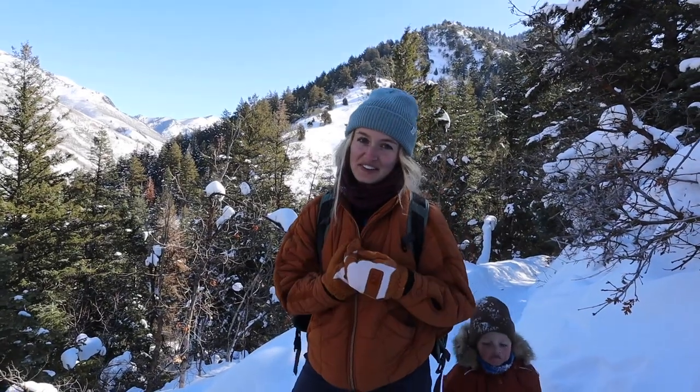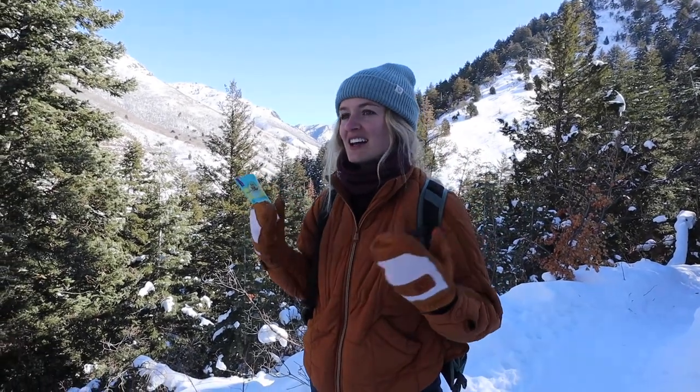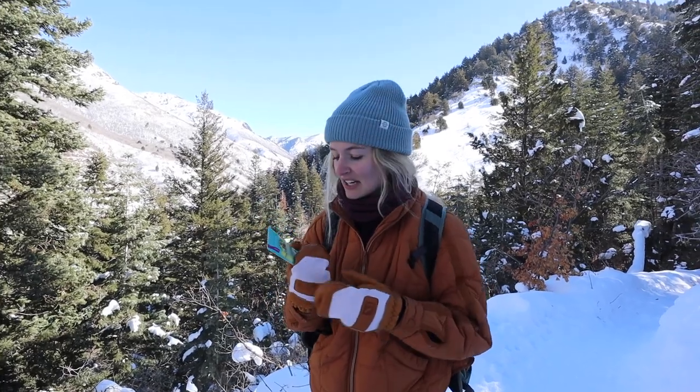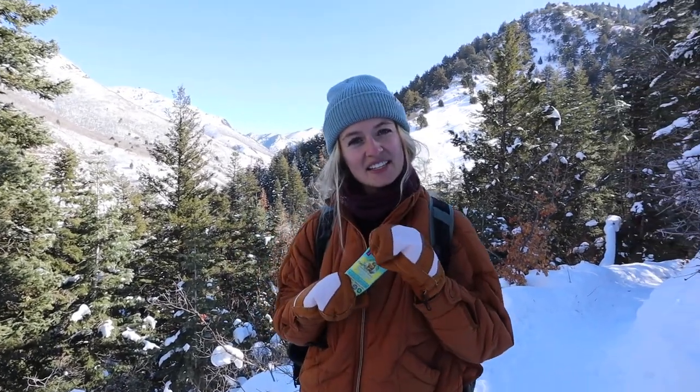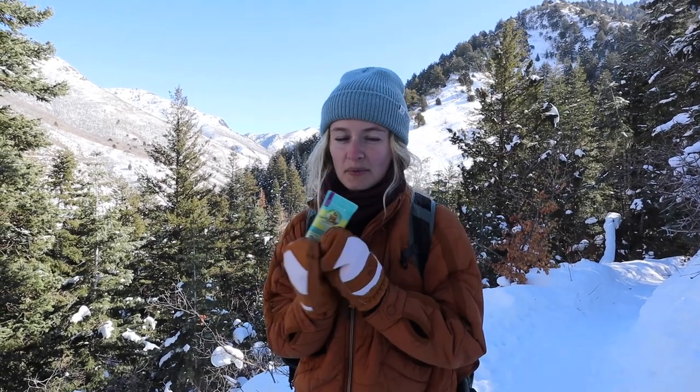This next item is not winter specific by any means — it's sunscreen — but it's something that's often forgotten because you just don't think of needing sunscreen in the winter. But it's actually really important. The sun reflects off the snow and can give you a really nice burn. I don't always carry sunscreen with me; a lot of times I just apply it before we start our hike, but if it's a longer one I'll throw it in my bag. In the winter I'll squeeze it out and warm it up in my hands first before applying.